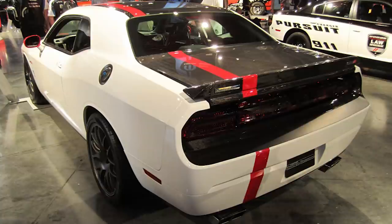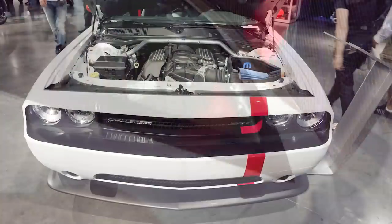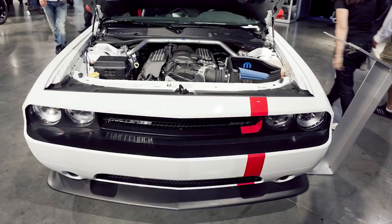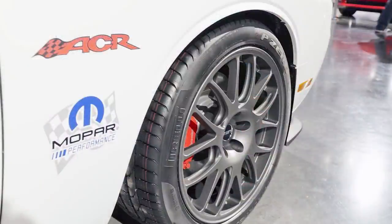A carbon fiber hood, trunk, rear spoiler, and taillight surround replaced the stock pieces. The rest of the body is painted white, while the roof gets a charcoal finish. There are also flame red accents with an offset stripe that runs along the entire length of the car, as well as painted mirrors and brake calipers. Mopar added 5-spoke 20-inch alloy wheels and a red ACR fender badge.